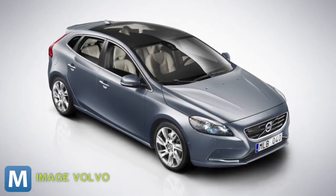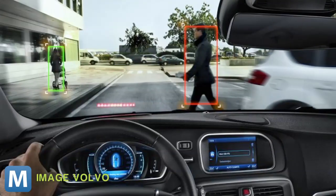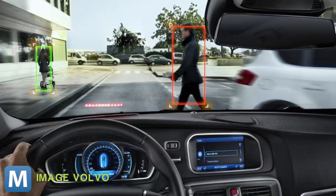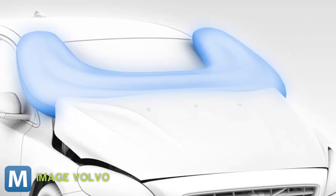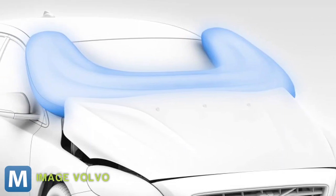But nobody wants to have to see their airbags deploy, so Volvo's also included a pedestrian detection system in the V40. With the ability to auto-brake at speeds up to 35 mph, this feature will keep an eye out and hopefully keep your airbags under the hood.